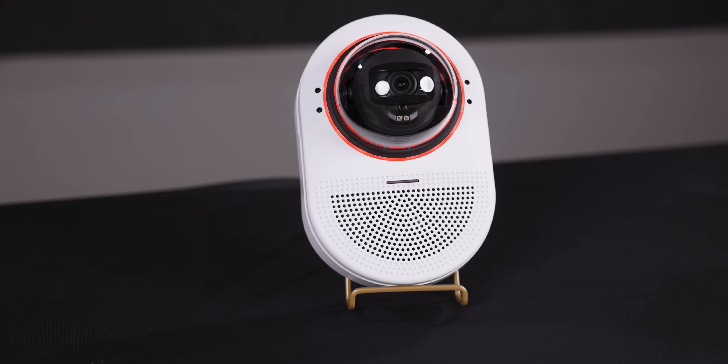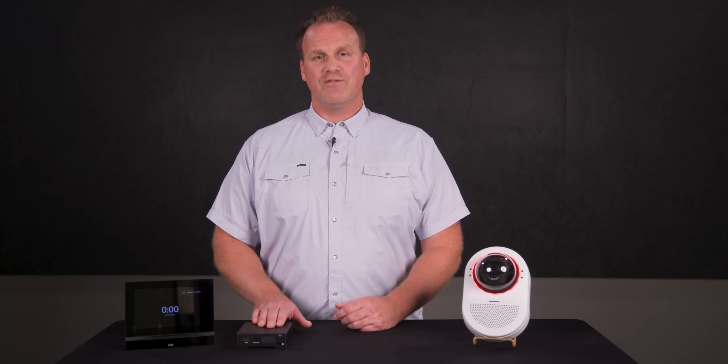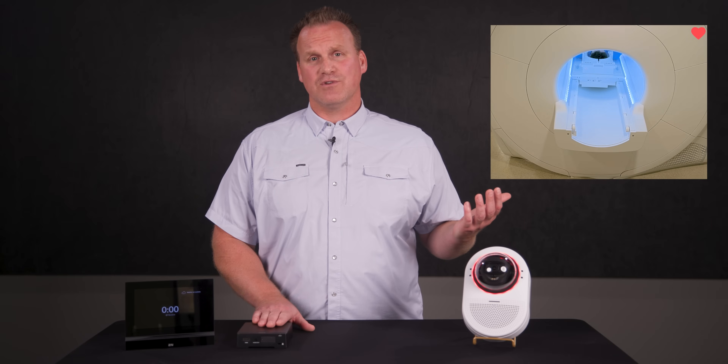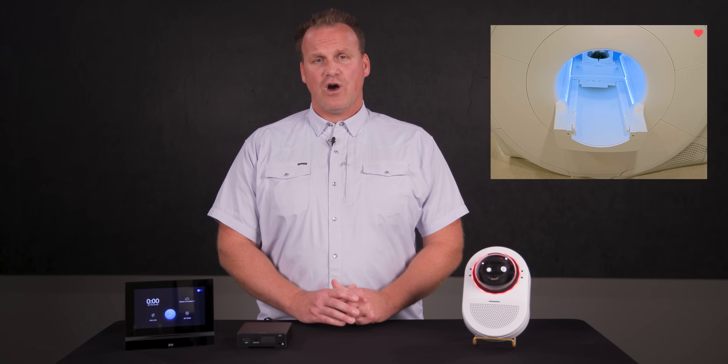You can use the Axis Q9307-LV and other Axis products for both security and patient monitoring. For example, an Axis decoder can show video from the Axis Q9307-LV and an answering station can start a two-way call with the patient.